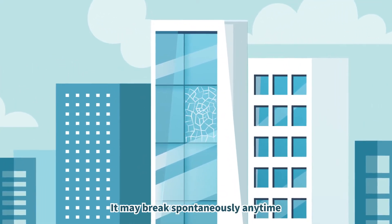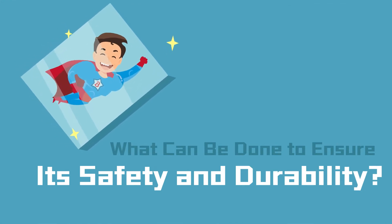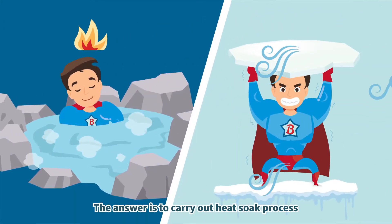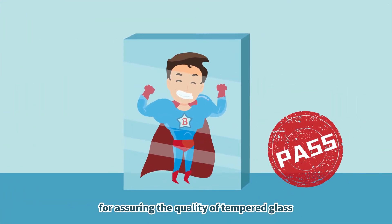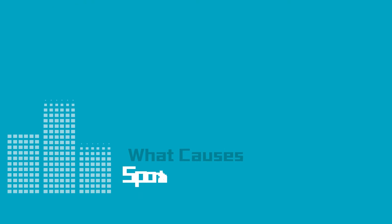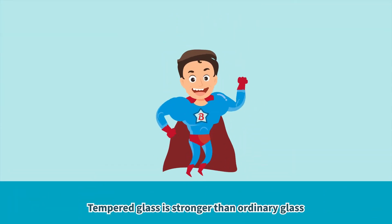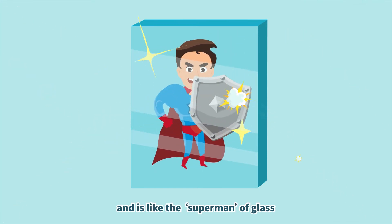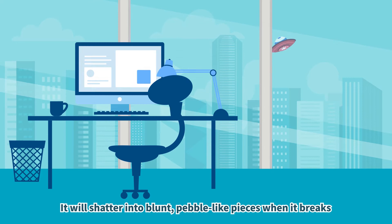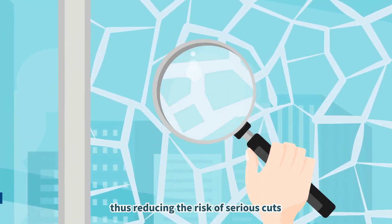It may break spontaneously any time. So what can be done to ensure its safety and durability? The answer is to carry out the heat-soaked process for assuring the quality of tempered glass. Tempered glass is stronger than ordinary glass and is like the Superman of glass. It will shatter into blunt, pebble-like pieces when it breaks, thus reducing the risk of serious cuts.